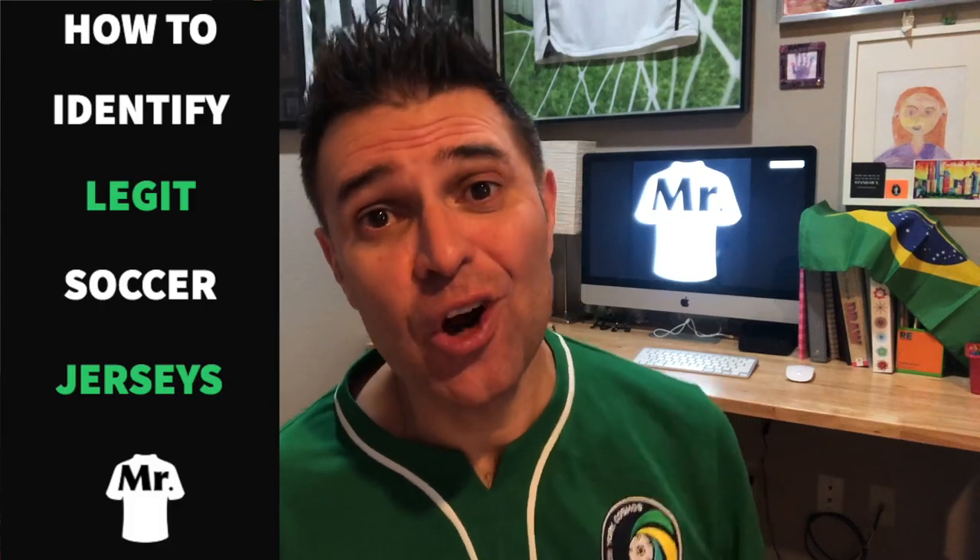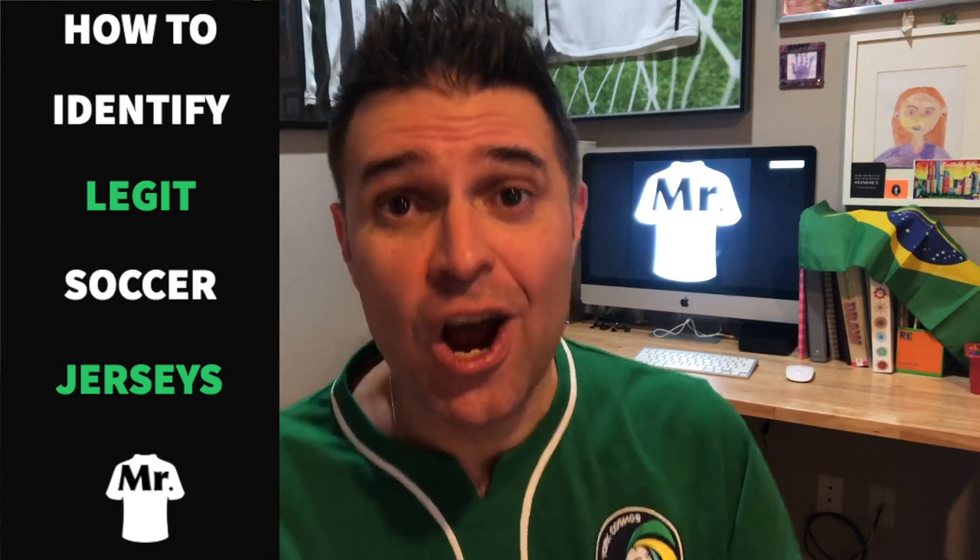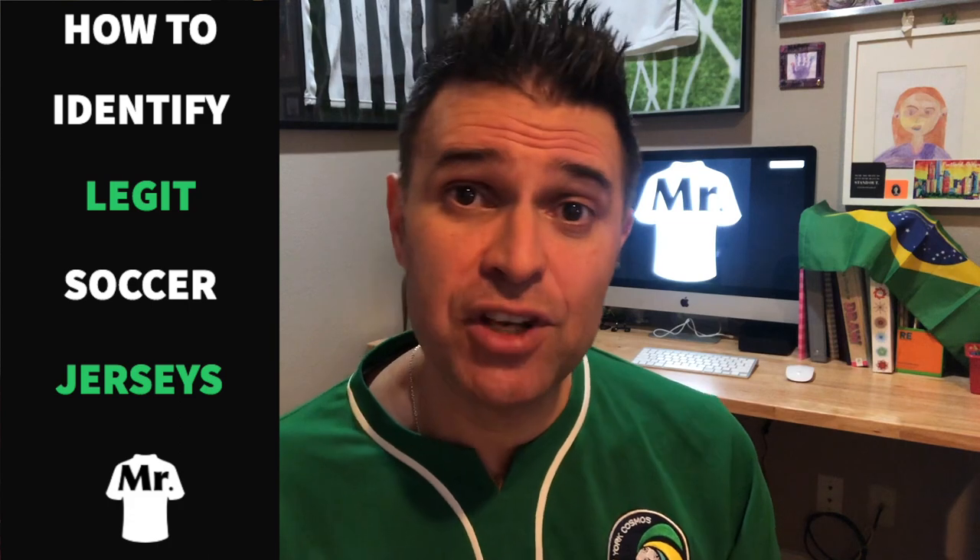Hey guys, I have a question for you: when you buy a used jersey, how do you know you are buying a legit authentic official licensed product, or just a fake one? In this video I'm going to be talking about that, so please stick around.